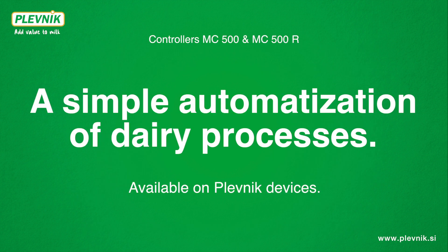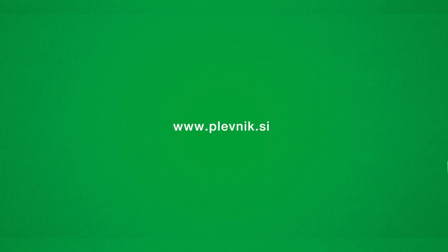Simple automation of dairy processes. Available on Plevnik devices. Plevnik. Add value to milk.